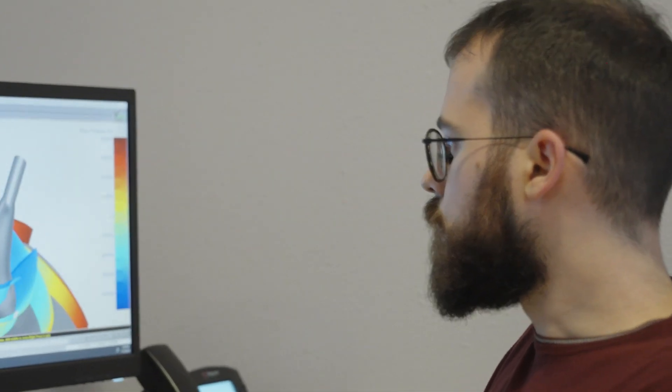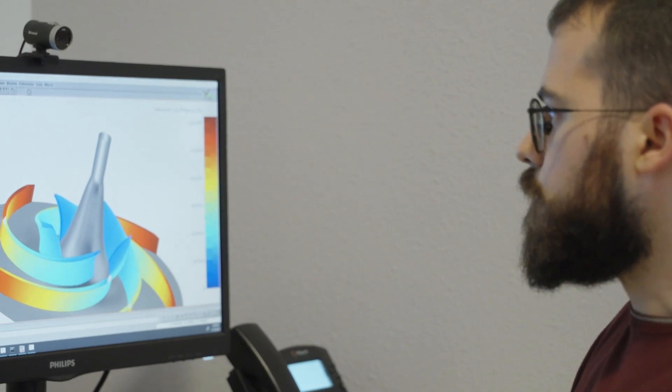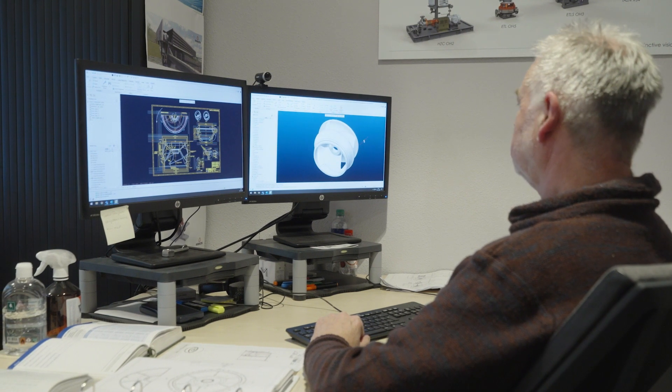One single engineer can produce up to eight subsequent designs of an impeller per working day. Cadence has a very flexible and robust structured solver called Omnis Turbo, and using this, we were able to fully automate the simulation process of impellers.